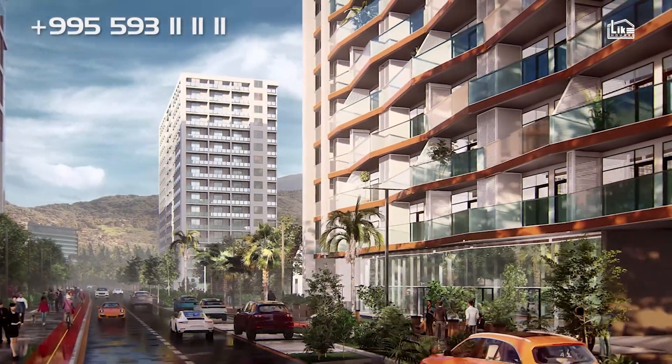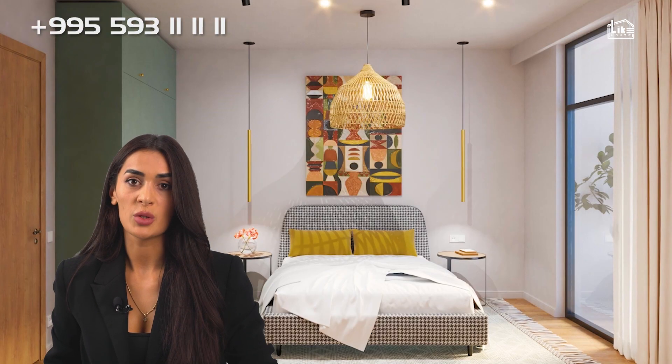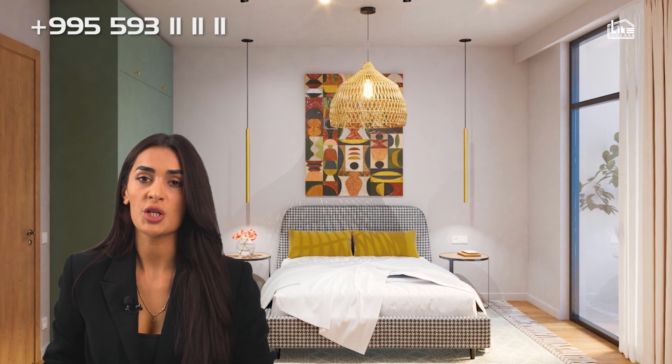Do not forget about the transparent glazing of the balconies and beautiful panoramic views to the sea and mountains. We are offering our future residents wide-frame apartments with turnkey options — with furniture or without.